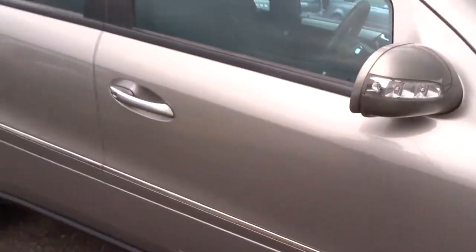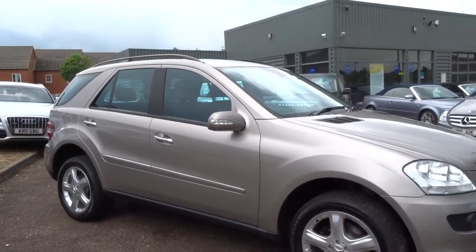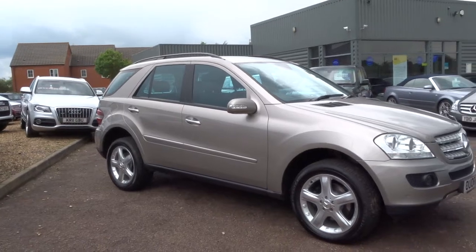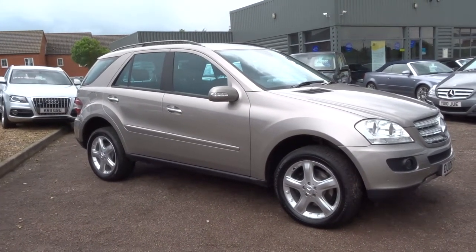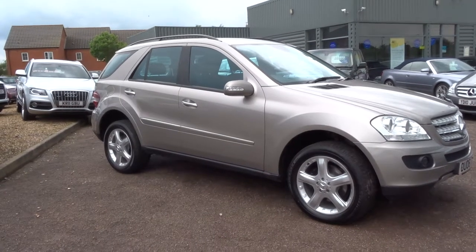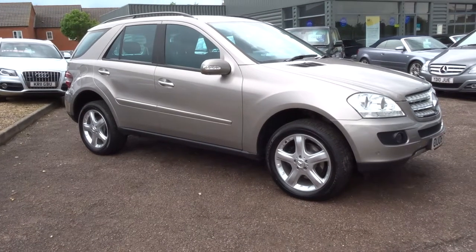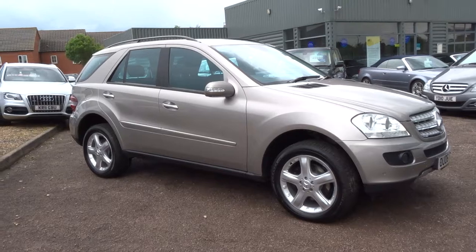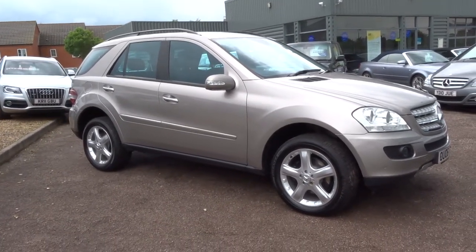Outstanding car, beautiful mileage. It's up for just £10,990, a fraction of the cost that it was new. This car has got £3,500 or so of additional extras from factory. If you'd like to reserve this car over the telephone, you can do so for just £500. Give me a call on 01926 267813, the name is George. I'll speak to you soon, thank you.